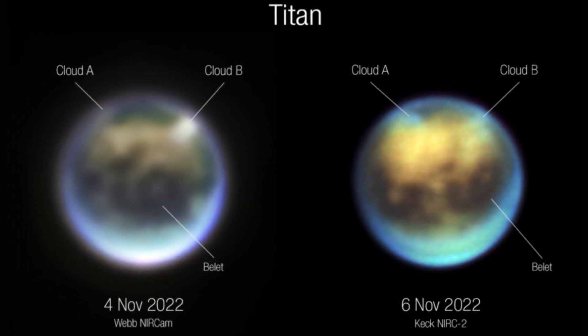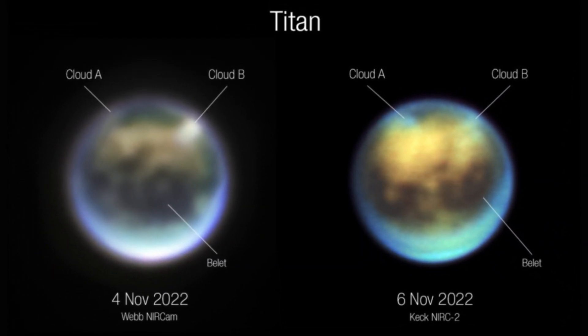Connor Nixon, an astronomer at NASA's Goddard Space Flight Center in Maryland, arranged for JWST to spend a total of 15 hours of its first year studying Titan. In particular, Nixon's team wanted to study Titan's atmosphere, aiming to map the distribution of the haze and identify new gases, among other goals.